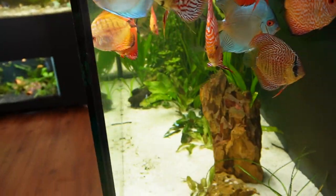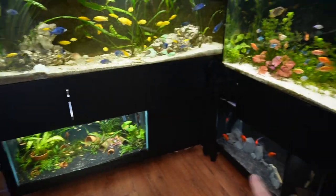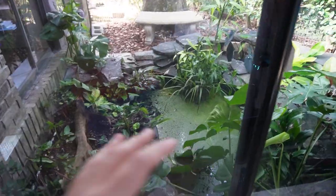Today we're touring my bedroom, aka my fish room. I have hundreds of fish, nine aquariums, and it's insane. I work, game, sleep, and keep fish all in my bedroom. It all started with one 2.5 gallon tank many years ago and now here we are with a pond and many aquariums.